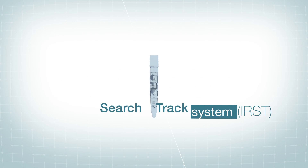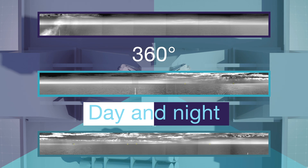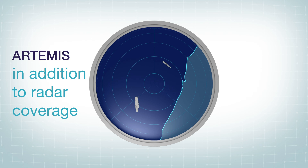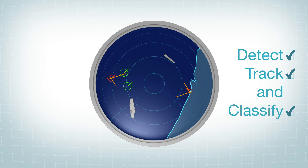Fixed on a mast or topside superstructure, Artemis provides a 360-degree surveillance coverage day and night. This makes Artemis a precious addition to radar coverage in every kind of operational situation to detect, track and classify air and surface targets.